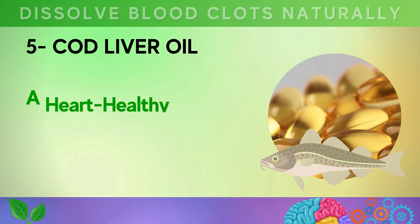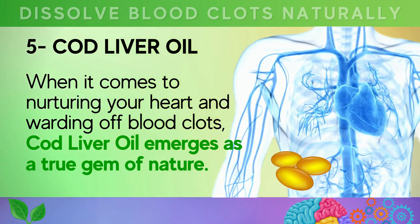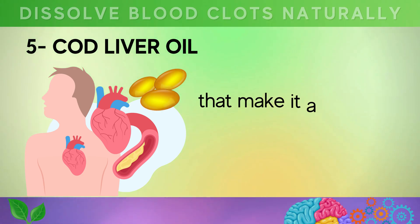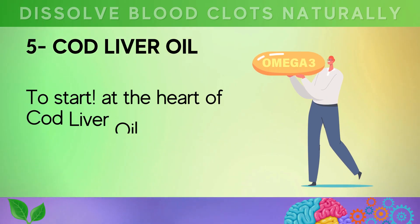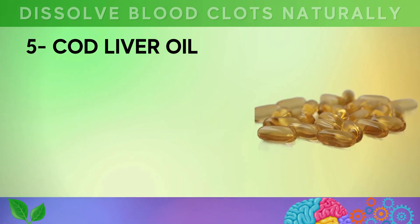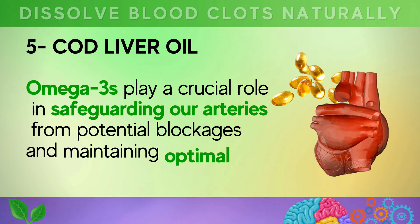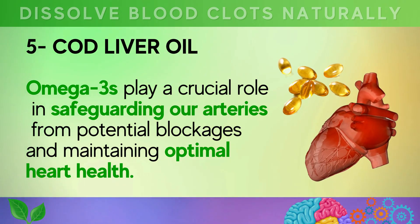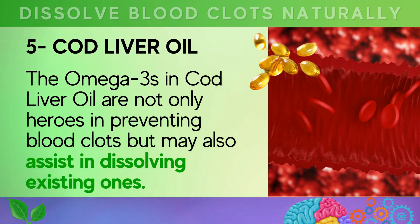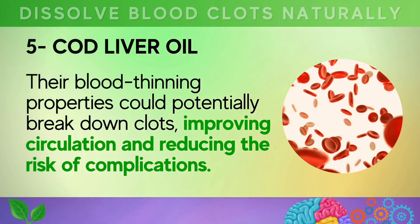Number 5: Cod liver oil — a heart-healthy treasure with remarkable blood clot-busting benefits. When it comes to nurturing your heart and warding off blood clots, cod liver oil emerges as a true gem of nature. At its heart lies a powerhouse of omega-3 fatty acids, renowned for their potent anti-inflammatory properties, helping to reduce inflammation in blood vessels and deter the formation of harmful blood clots. By promoting smoother blood flow, omega-3s play a crucial role in safeguarding our arteries from potential blockages. The omega-3s in cod liver oil may also assist in dissolving existing clots through their blood-thinning properties, improving circulation and reducing the risk of complications.